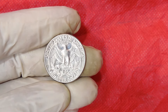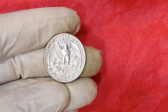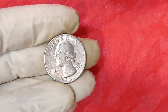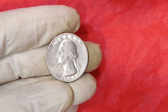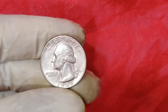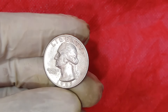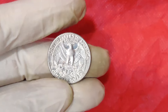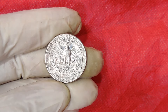Now, the 1985 quarter isn't considered particularly rare on its own. In fact, millions were minted that year. The D-mint mark on our quarter indicates it was produced at the Denver Mint, one of the primary mints in the United States. The coin is made of a copper-nickel-clad composition, which was standard for quarters minted after 1964. So, you might be asking, why on earth would a 1985 D-mint mark quarter be worth $90,000?